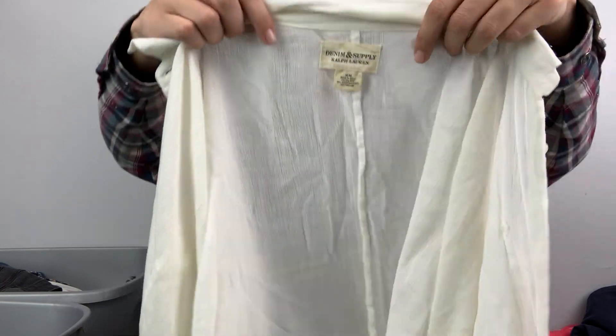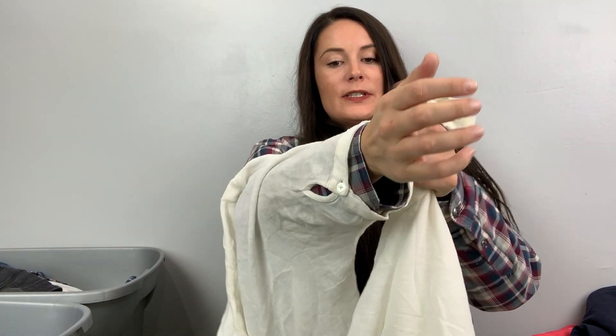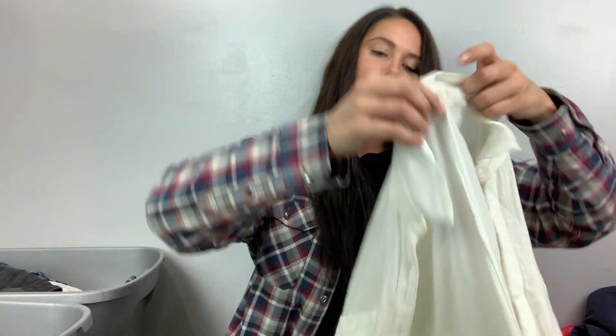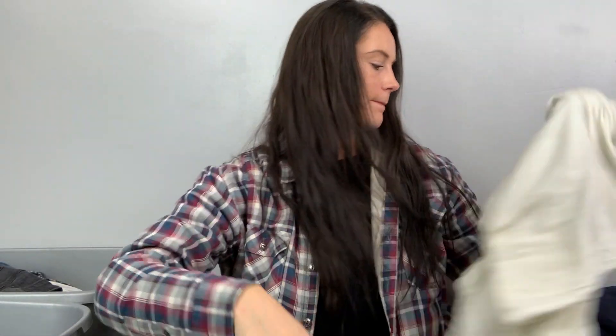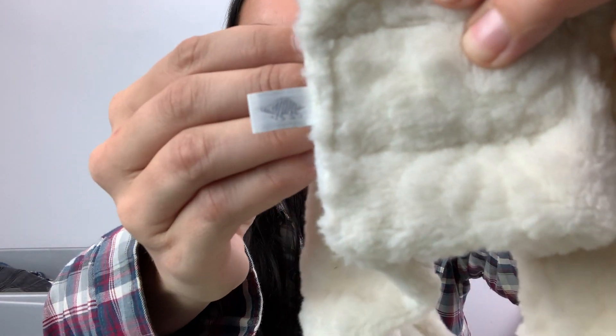I really like this brand — Denim & Supply Ralph Lauren. It's a size medium but it's huge. This one does have a stain on it and I was aware when I bought it. It's super oversized, white button-front. I'm going to have to soak it to get the stains out, but it's so cool — it's got like dolmen sleeves, super oversized, super white.